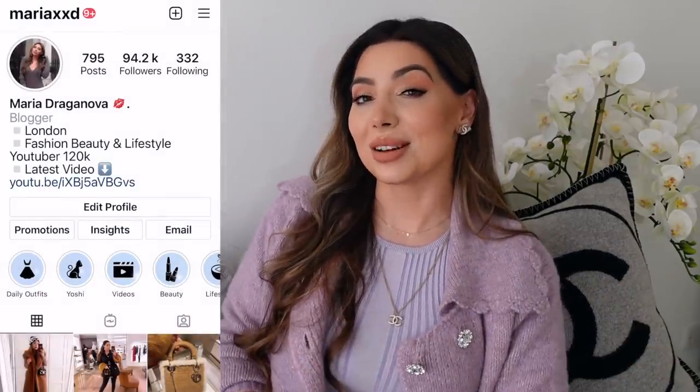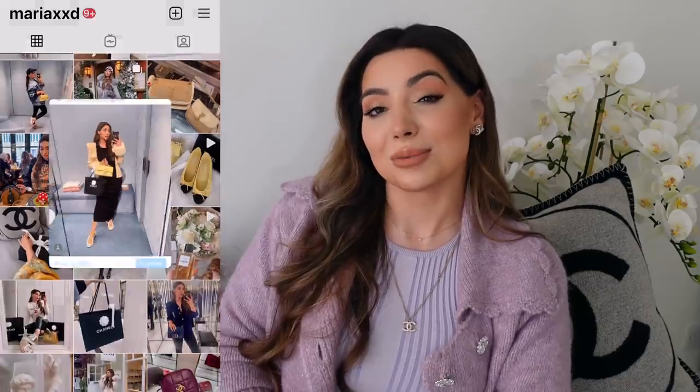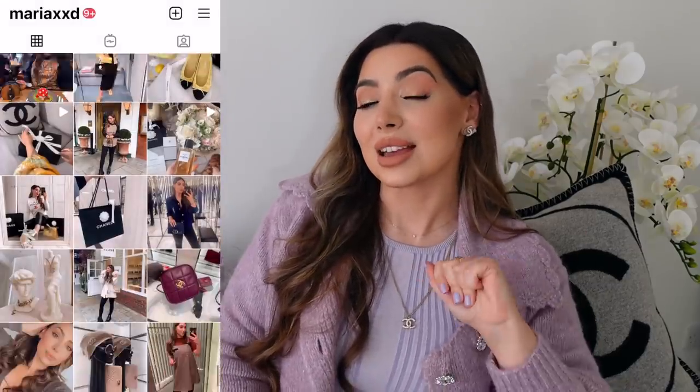I showed you a sneak peek on my TikTok — yes, I'm on TikTok — so if you want you can go follow me. I also shared some pictures on my Instagram stories. On my Instagram I show you everything new, my daily outfits, how I style my new purchases. Come follow me for some outfit inspo. Let's get started because I have so much to share with you.